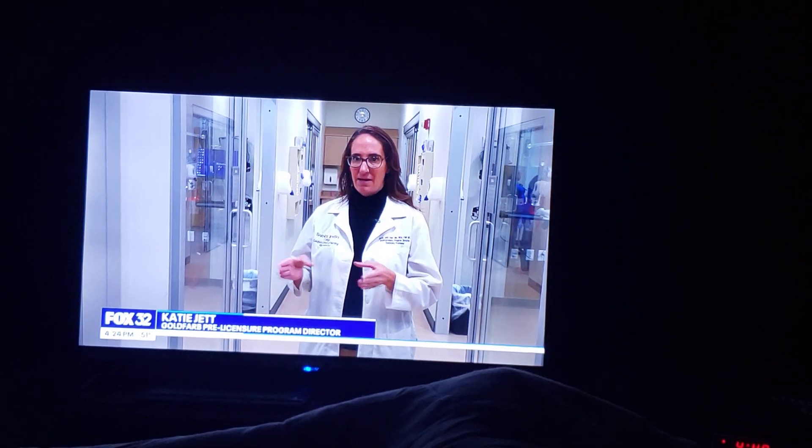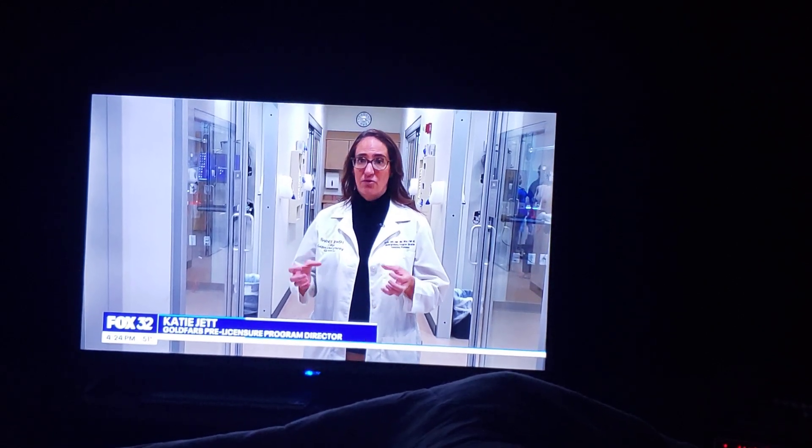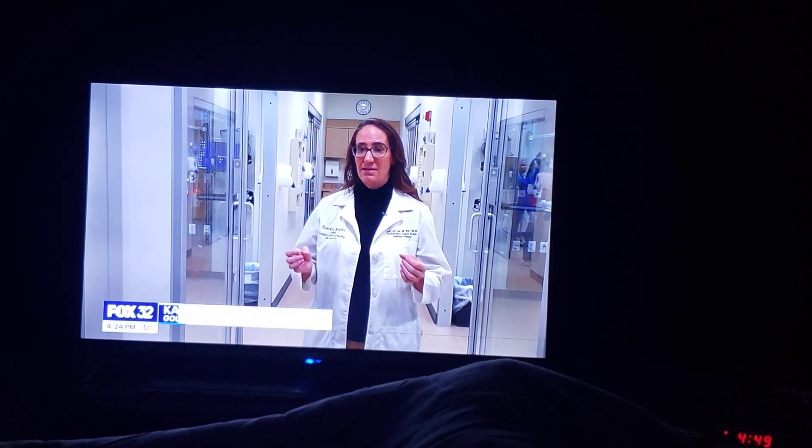When you think about how people are connecting, how adolescents and young adults are connecting, a lot of it is through virtual experiences and gaming and technology.